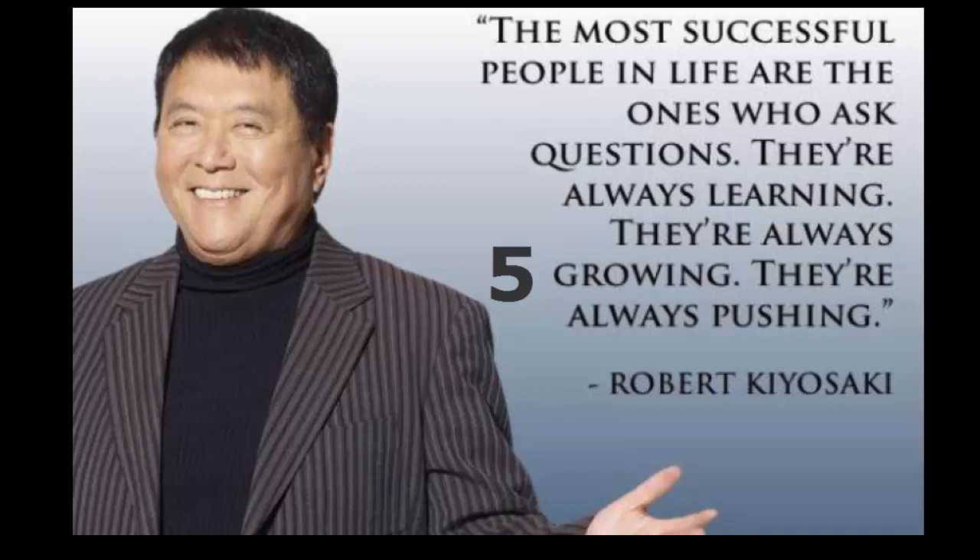What solves money problems? Financial intelligence solves money problems.